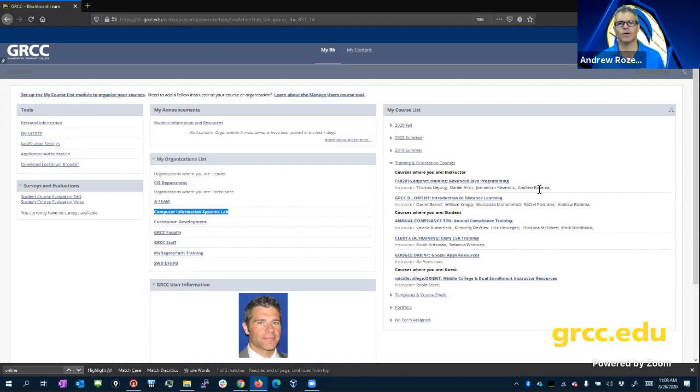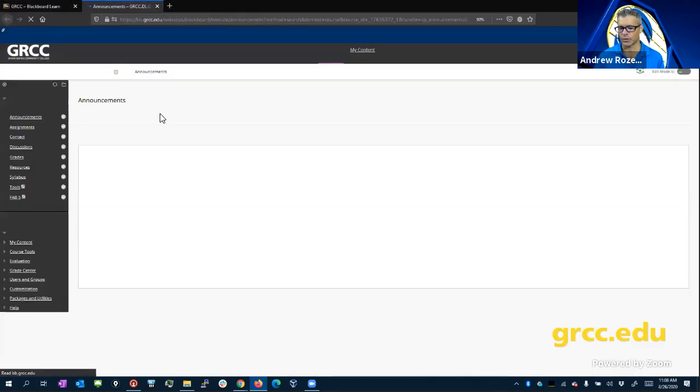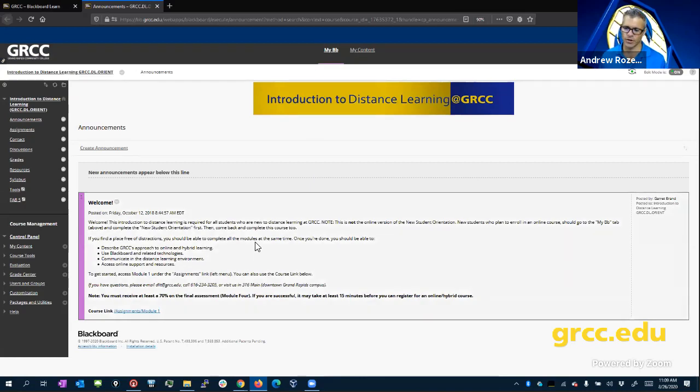I've got six years' worth of classes in my Blackboard, so yours will be way scaled down from this. When you open up a course — I'm opening up that DLIT orientation course — you'll generally start on a page like this showing the announcements for the course. This is what your instructor wants you to know.